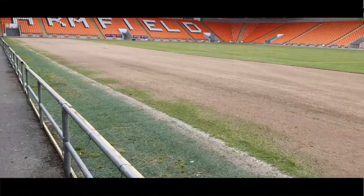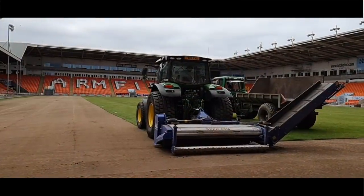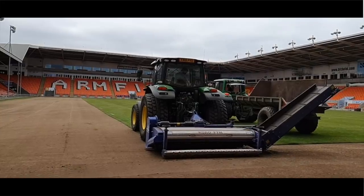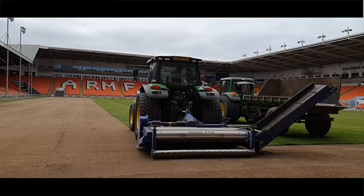We're taking off the top layer down there and this is going down that side. I'm here with Harry. What's the plan? Tell us all about it — you're taking off the top at the moment?